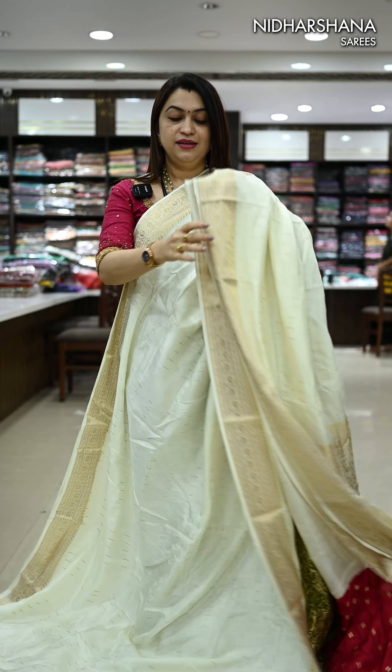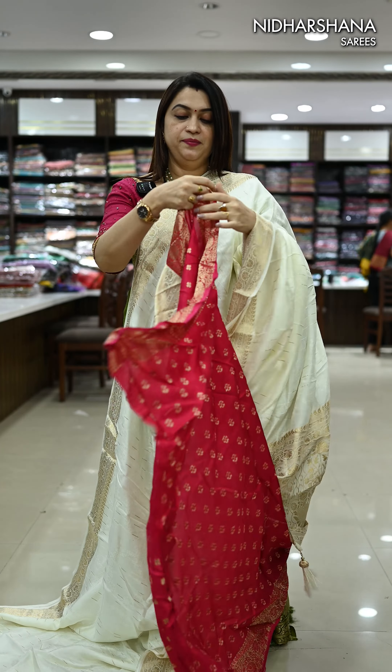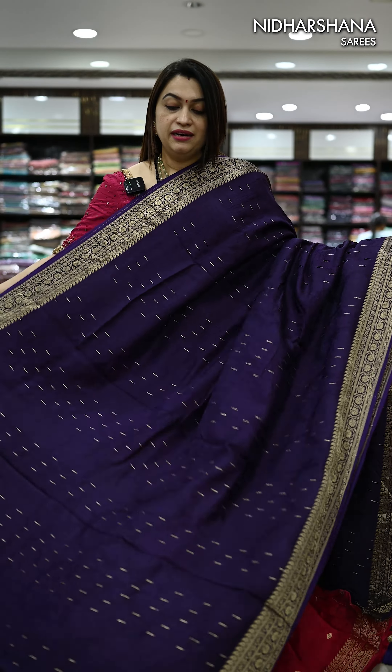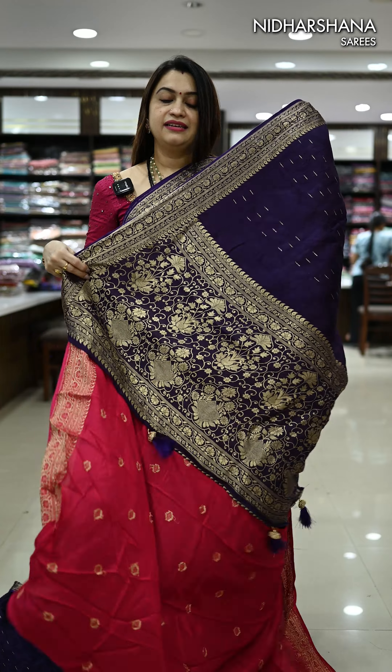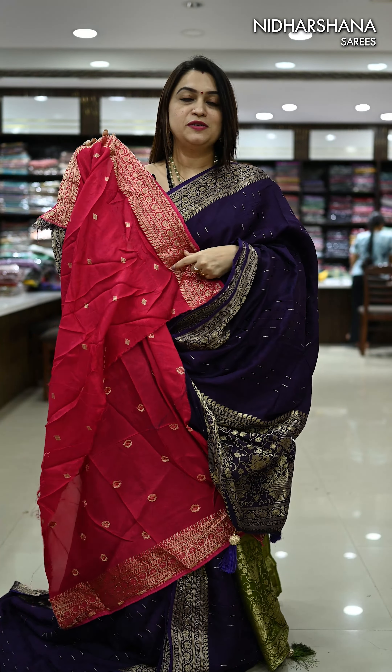One more pretty shade — it's a half white with a rani color combination. That's the pretty pallu for the saree. And that's the deep candy mixed rani color blouse piece. One more brilliant color combination — it's a purple with a rani color. That's the pallu. That's the dual-tone blouse piece for this saree.